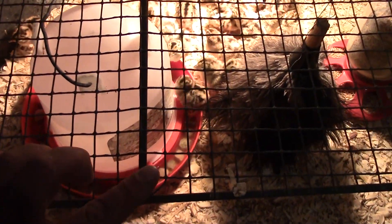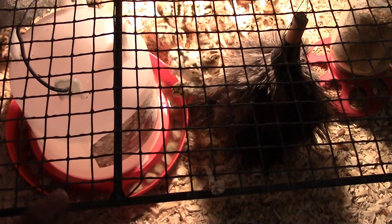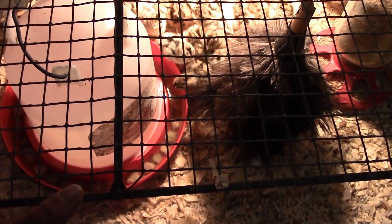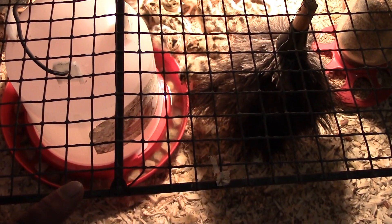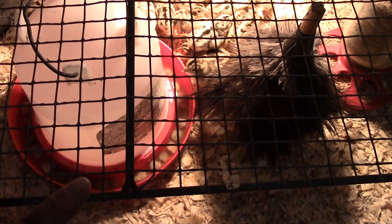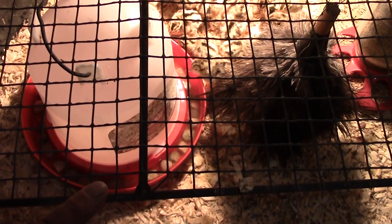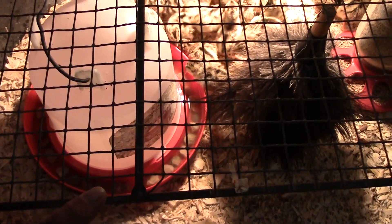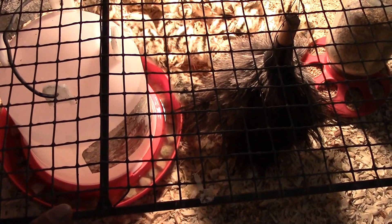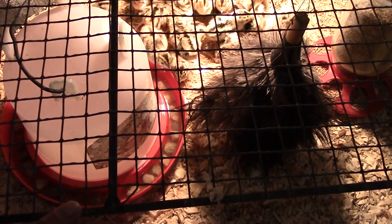As soon as we got them home, we pulled them out of the box and dipped everybody's little beak into the water. We had added an electrolyte additive to the water because they were honestly a little dehydrated due to the extra day in shipping. We dipped everybody's beak so that they knew where the water was and to get their first drink, which would have some electrolytes in it to help them perk up a little bit.